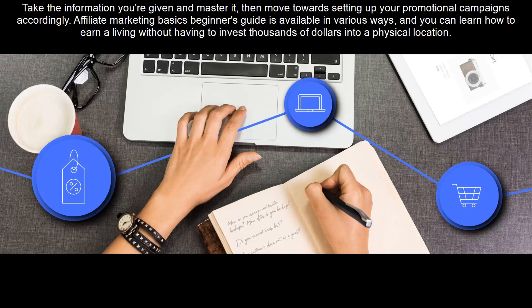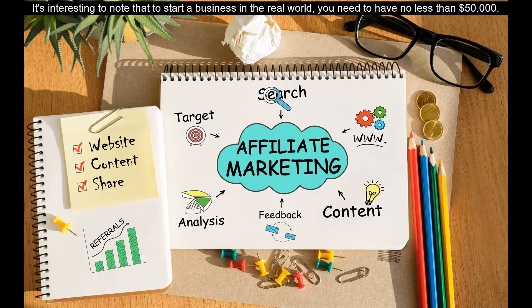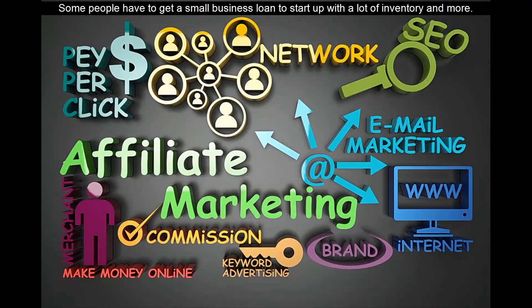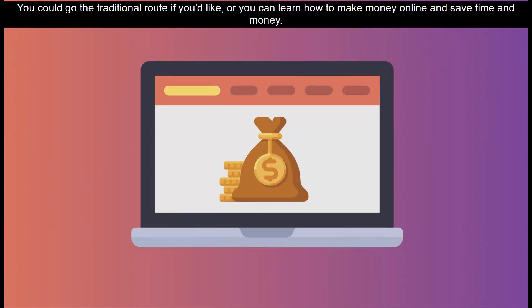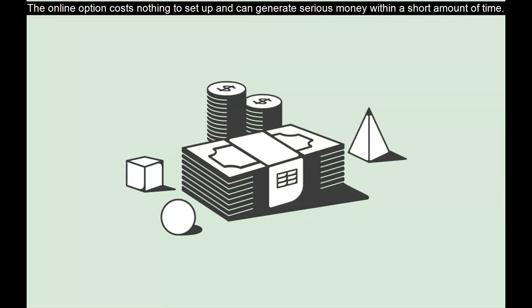Affiliate Marketing Basics Beginner's Guide is available in various ways, and you can learn how to earn a living without having to invest thousands of dollars into a physical location. It's interesting to note that to start a business in the real world, you need to have no less than $50,000. Some people have to get a small business loan to start up with a lot of inventory and more. You could go the traditional route if you'd like, or you can learn how to make money online and save time and money. The online option costs nothing to set up and can generate serious money within a short amount of time.